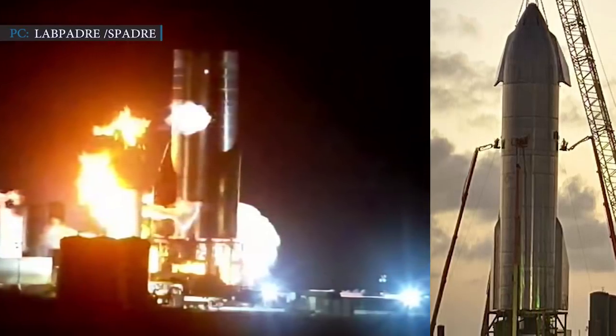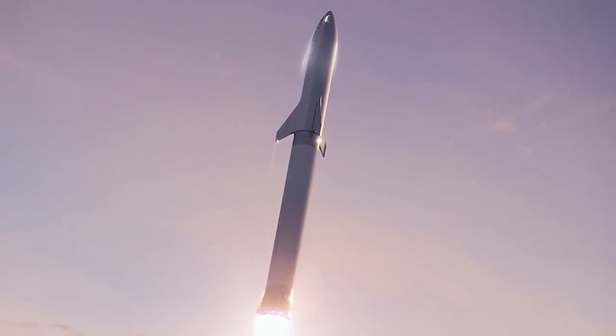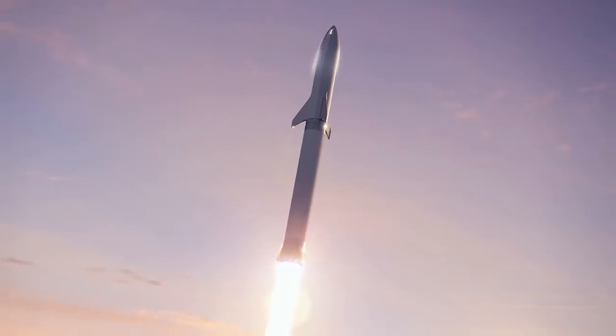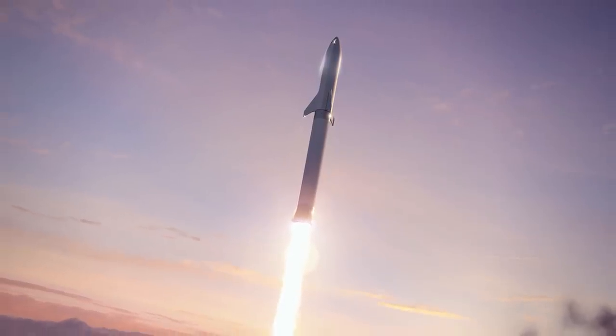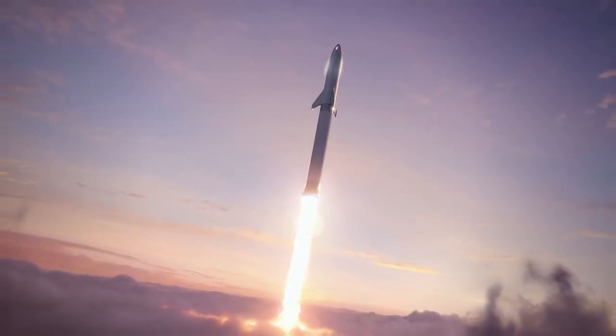The Starship vehicle will launch atop a huge rocket named Super Heavy. CEO Elon Musk said Super Heavy will return to Earth for vertical landings, and Starship will make multiple trips to and from the moon, Mars, or wherever else it has been sent. He also said Starship will be powerful enough to launch itself off the moon and Mars, but it will need Super Heavy's help to get off Earth.